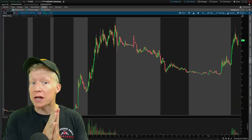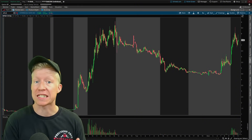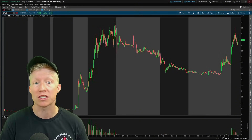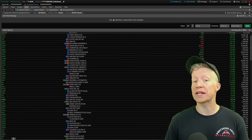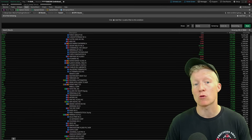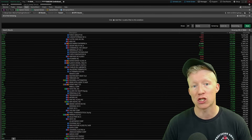I've done some very hardcore and in-depth research into these scanners to find out the exact metrics that Ross Cameron is scanning for. So in today's video, we are going to build the scanner that Ross Cameron uses every single morning to find and day trade these huge movers.